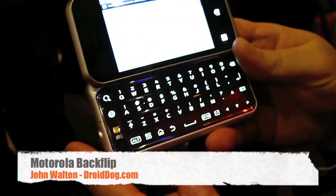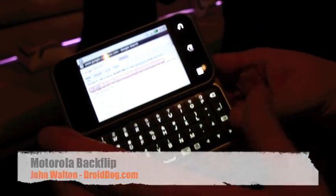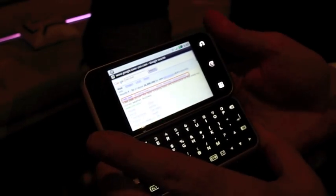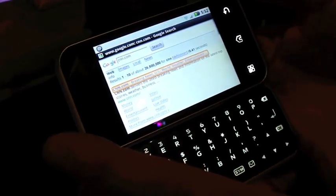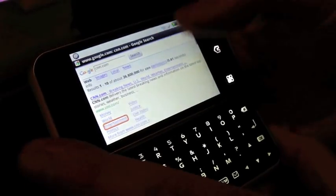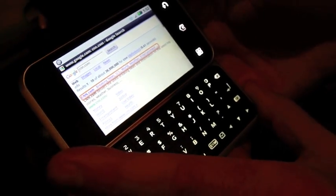Familiar with the Moto Blur service? So this is the Backflip. You can see it's got a very highly lit keypad that shows up when you open up the phone. If you want to do browsing you can use the backtrack, which is a touchpad, so you can scroll up and down without putting your fingers on the screen. You can still use the touchscreen, but it's another option for users who want full screen visibility.